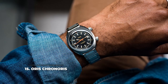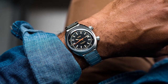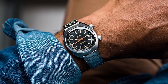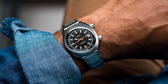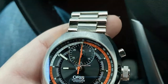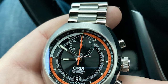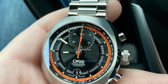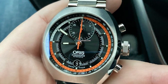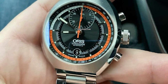15. Oris Chronoris. The contemporary variant of the Oris Chronoris first introduced back in 1970 is a stunner. Available both in a chronograph and a date version, the Chronoris comes with twin crowns at 2 and 4 o'clock, one for time setting and the other for operating the chronograph. Inside the 39mm stainless steel case there's a Swiss Selita SW-201 automatic movement with a power reserve of 38 hours and 4Hz frequency. Under the double-domed anti-reflective sapphire crystal glass sits a nice black dial with rose gold accents.